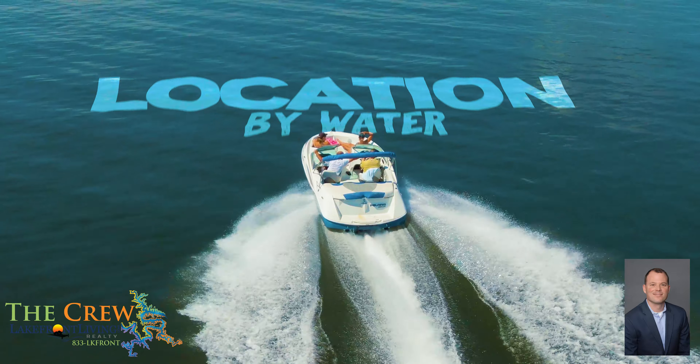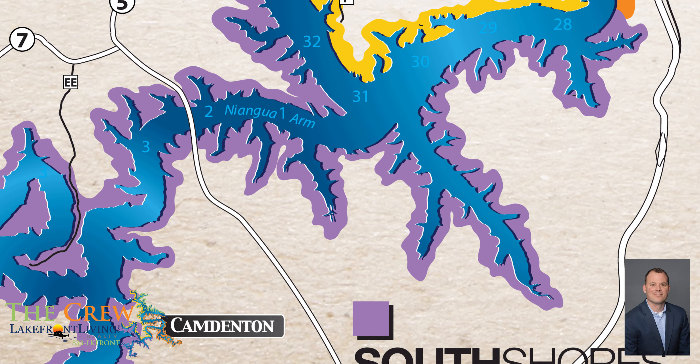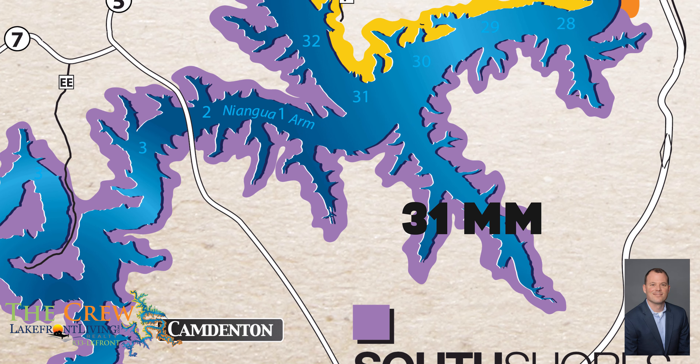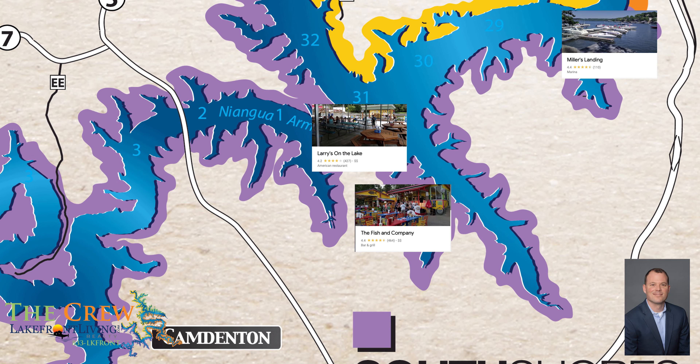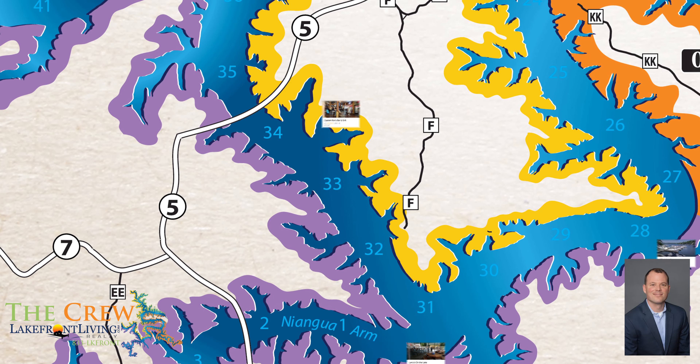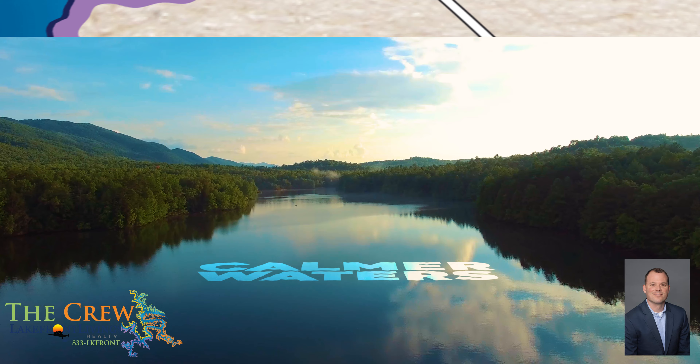But even better is the location by water. Lynn Creek Cove makes up one of the four corners at the 31-mile marker, letting you boat within minutes to Popular Fishing Company, Larry's on the Lake, Miller's Landing, and Captain Ron's. The big Niangua and upper portion of the Osage Arm are a family favorite, providing calmer waters.